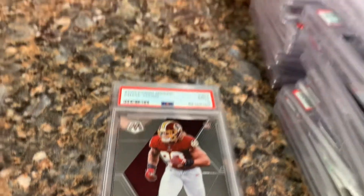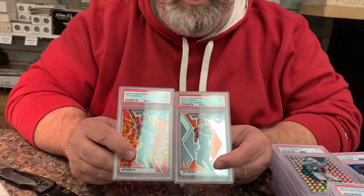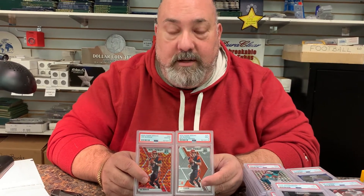Overall we did pretty well on this package. PSA goes through two stages of quality check — quality check one and quality check two — to make sure the holders are correct and there are no defects. But their quality control really needs to improve. PSA, you're going to lose a lot of business. I've been a big proponent of PSA for many years, I have registry sets, but it looks like you're going to start losing some serious business to the different grading companies.